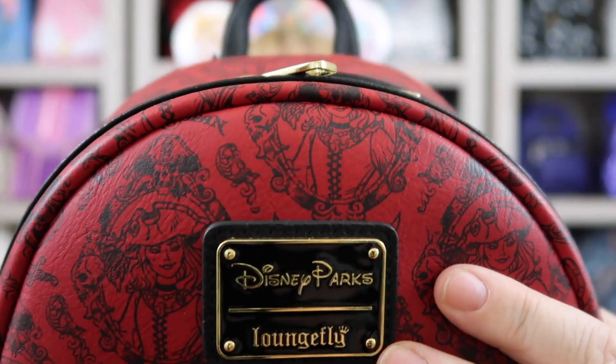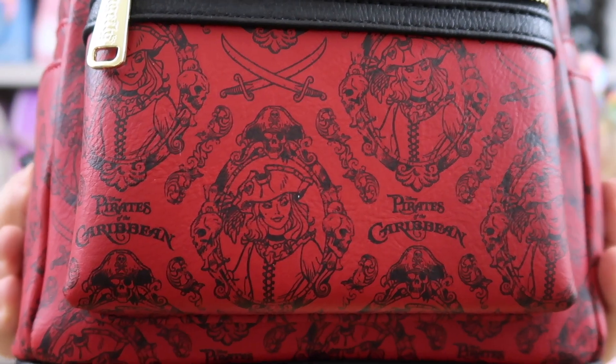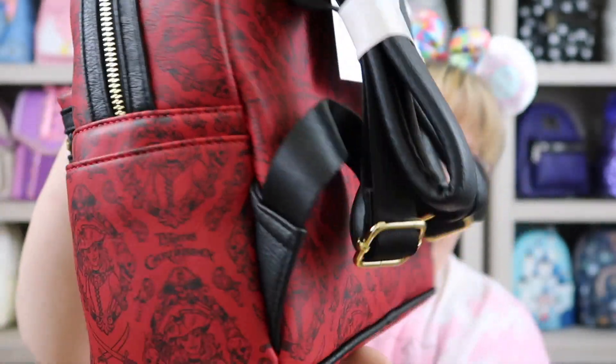What it is — it's a red and black Pirates of the Caribbean bag, Parks exclusive. You can see right there with the placard. And if you look real close, you'll see that red from Pirates of the Caribbean is featured in this bag, and it is an all-around patterned bag.